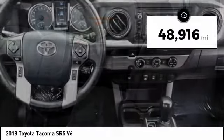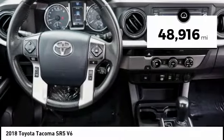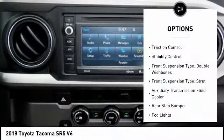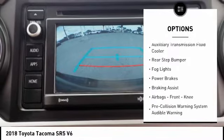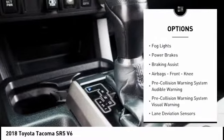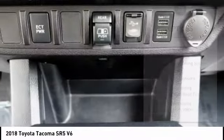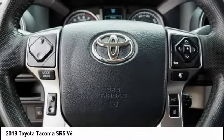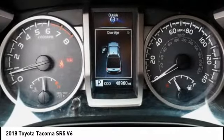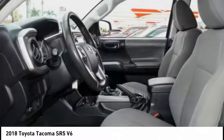This vehicle has less than 50,000 miles. Here are some of this vehicle's great options: traction control, stability control, front suspension type double wishbones, front suspension type strut, auxiliary transmission fluid cooler, rear step bumper, fog lights, power brakes, braking assist, airbags, front knee. This beauty will make even your house keys jealous.